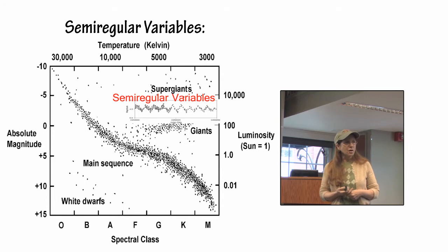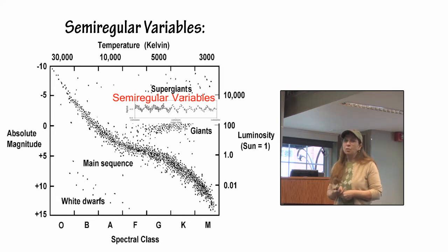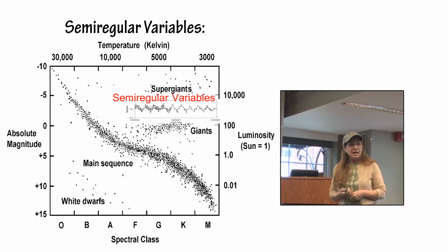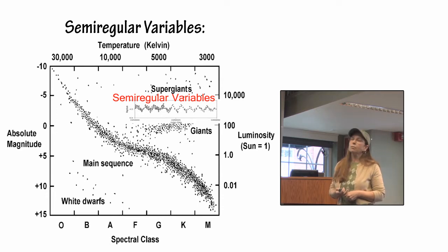The other stars are not semi-regular variables. Delta Cephei is a Cepheid variable star. A Wolf-Rayet star is sort of a flare star and doesn't really fit any of the defined categories, and Antares has little or no regularity whatsoever. Some of this actually is the light curve for Alpha Orionis.